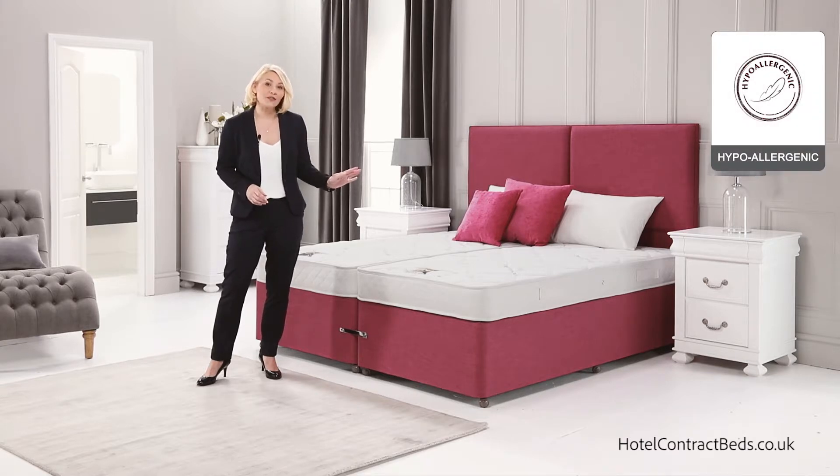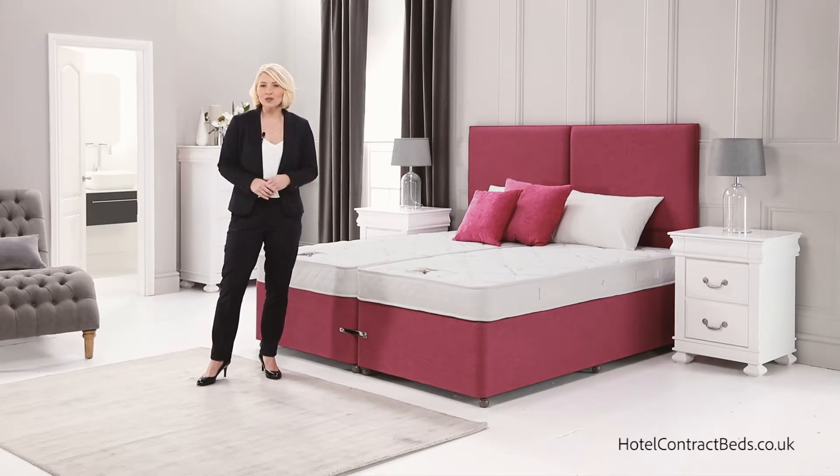Multiple hypoallergenic fillings give a soft, comfortable feel to the top of the mattress and make it a great bed for student accommodation and hostels.